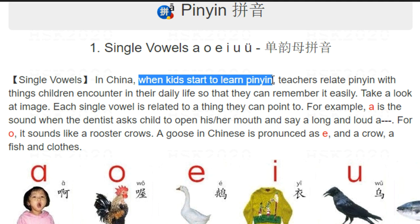For example, when they teach 'a', they will ask you to open your mouth to imitate what you do when you see a dental doctor — you will say 'aah', a sound which is smooth and loud.